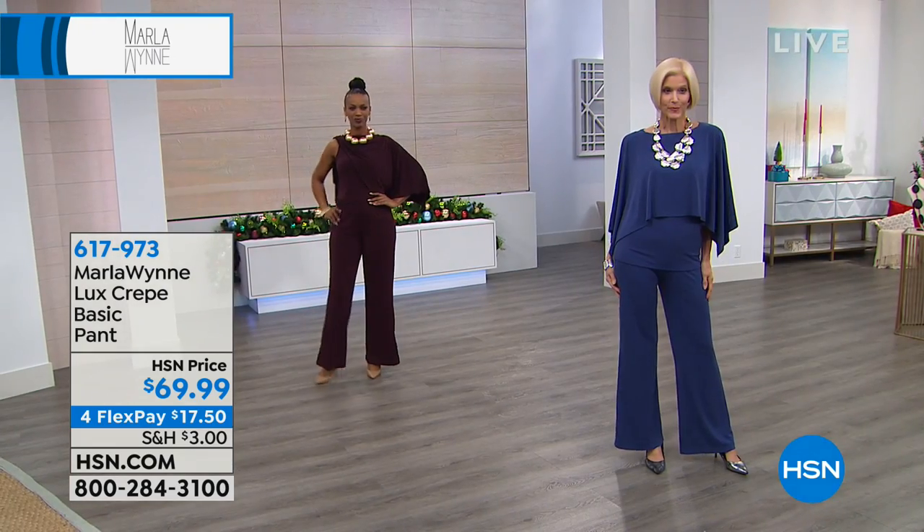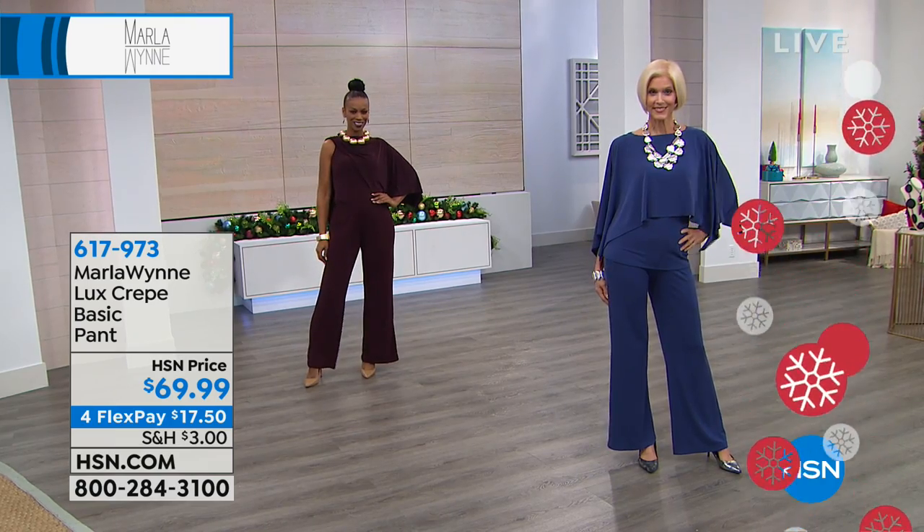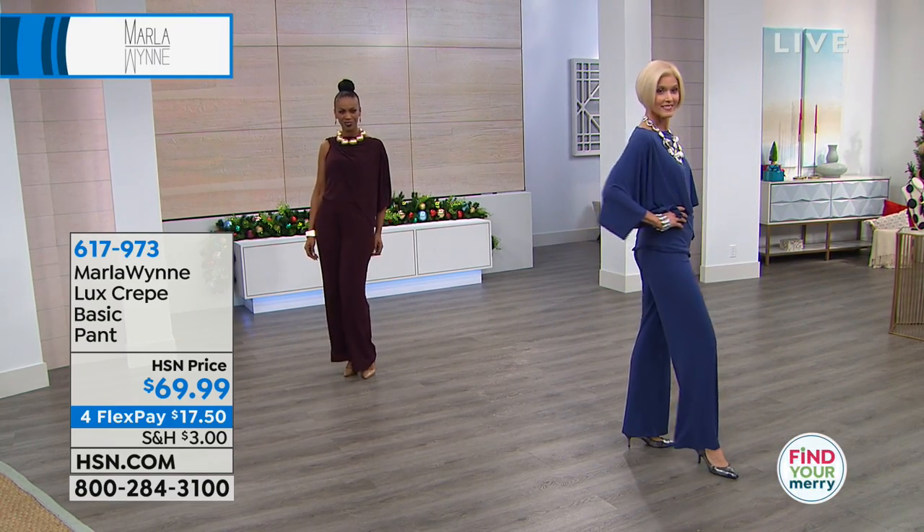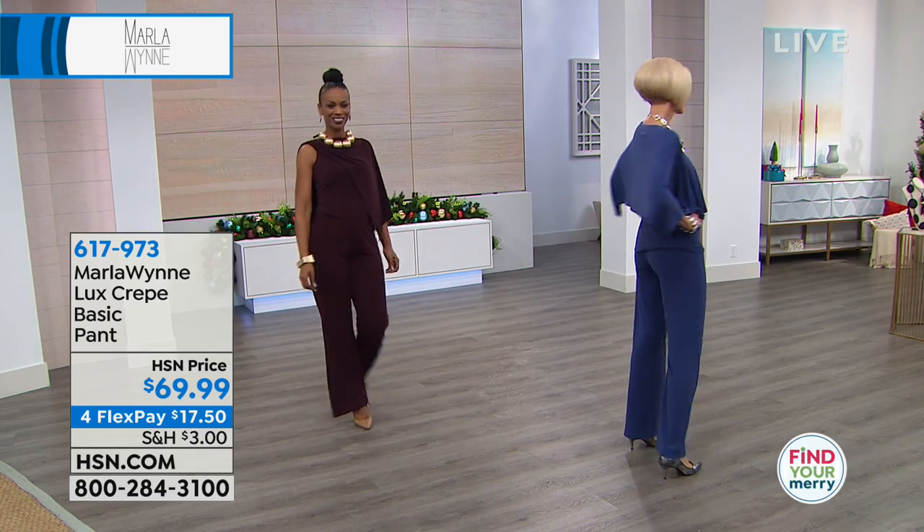I'm such a fan of that. My mom always looked so amazing in that look. So here we go — 617973, same matching colors as I mentioned, and a nice wide leg.